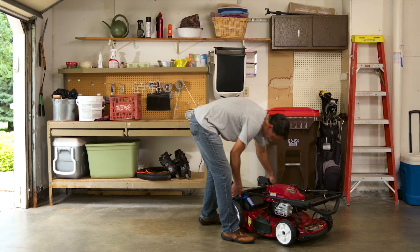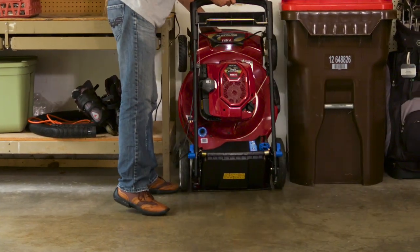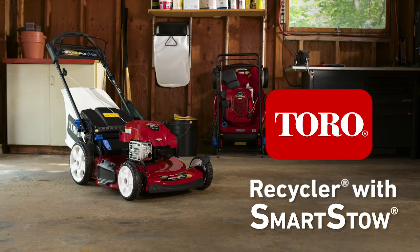So if you're looking for big performance and versatility that fits in a small space, it's time to get your garage back with Toro's Recycler Mowers with Smart Stow. Toro — count on it.